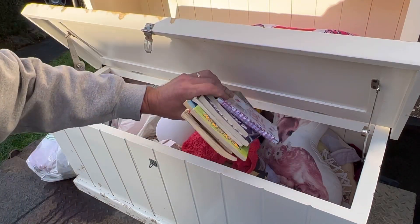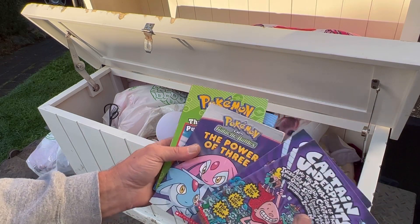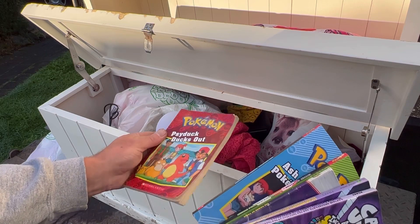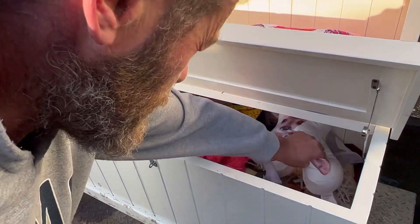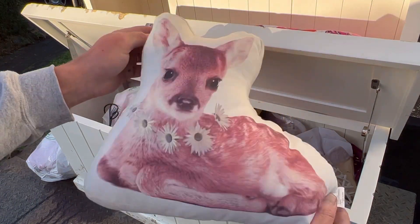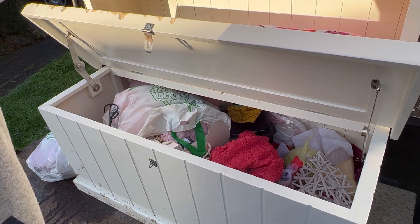Some books, some more of them. Oh, Captain Underpants - Daniel used to read those. More Pokemon. We'll get Chloe and Arden to look into those for us - they're our resident experts. There's a little cushion. This is Super Mario, I assume it lights up.